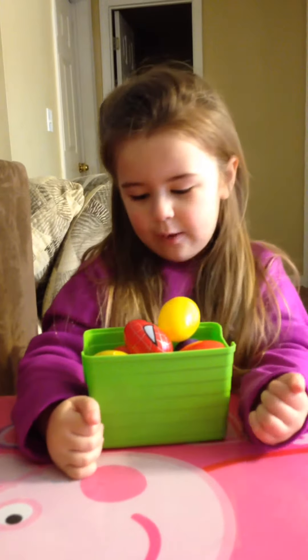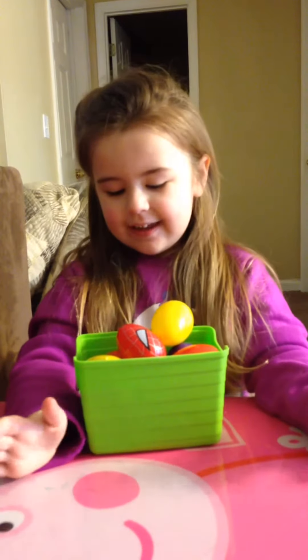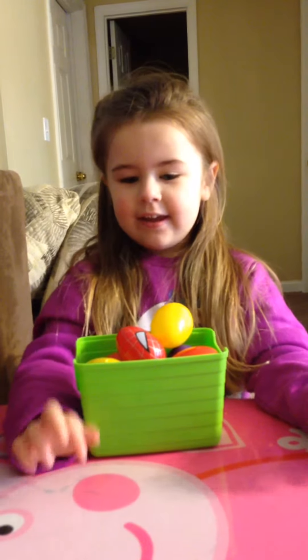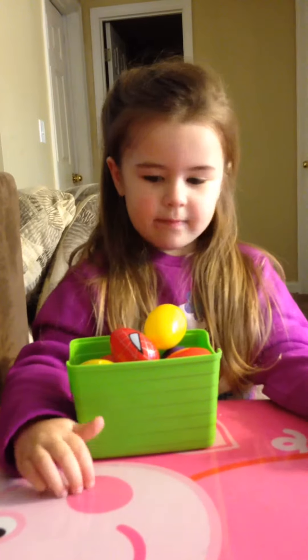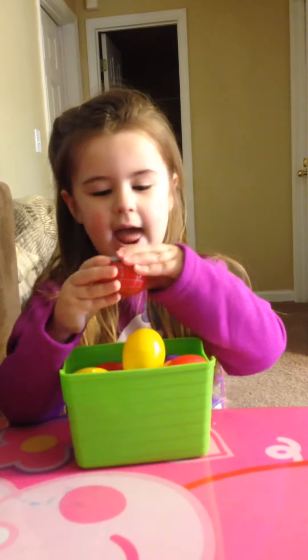Welcome to Lizzie's Toy Bags. We're going to open up the fly bags and get started with the fly around one.